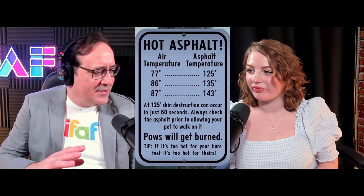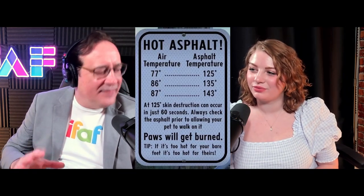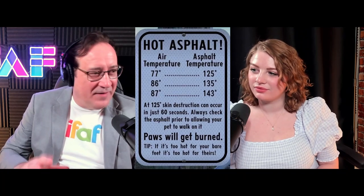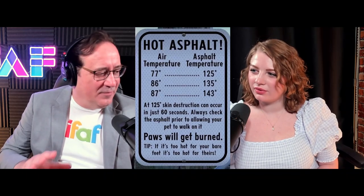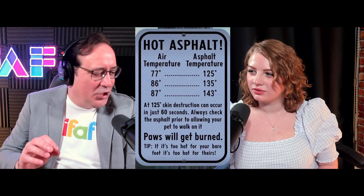Quick pet PSA: check out this video — someone's using a temperature gun pointed at asphalt, and it reads 159 degrees. That's hot! There's also a sign showing that when the air temp outside is 77°F, asphalt can be 125°F. When it's 87°F, asphalt can actually be 143°F. At 125°F, skin destruction can occur in just 60 seconds.